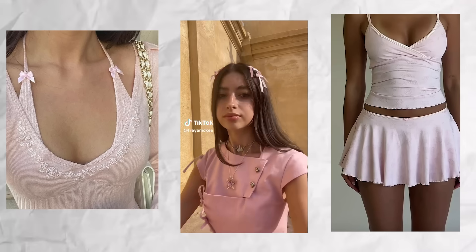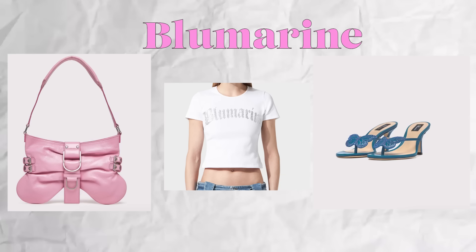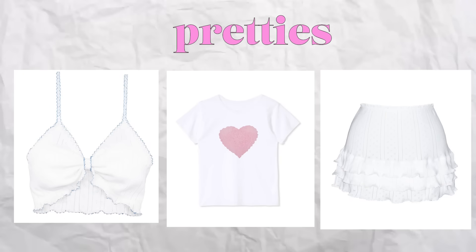For a modern take on Karen, I style her in short skirts, tank tops, ballet flats, florals, and ribbon clothing. For a more coquette-leaning style, her favorite brands would be Blue Marine, Sandy Liang, Heaven by Marc Jacobs, and Pretties.